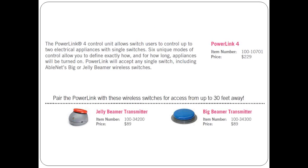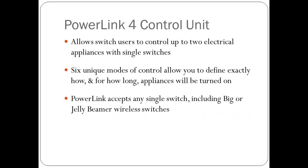Here's the listing from AbleNet's website, www.ablenetinc.com. The Power Link is priced at $230. You can also use the newer Power Link with a wireless switch, though it works with a wired switch as well, so you don't have to use a wireless one.